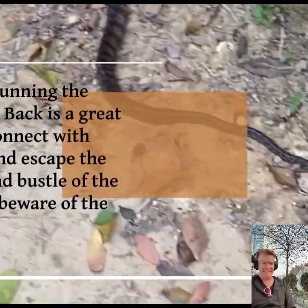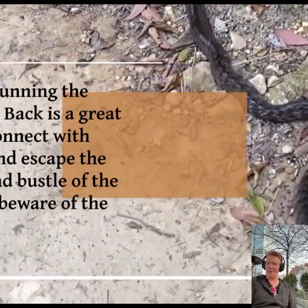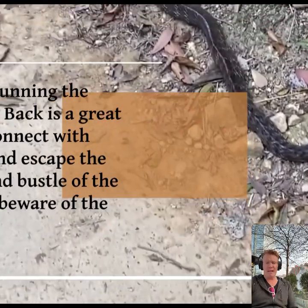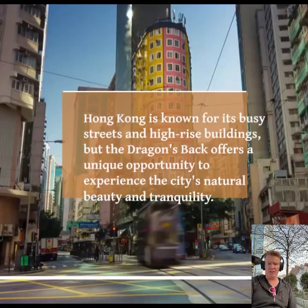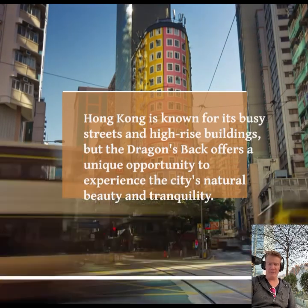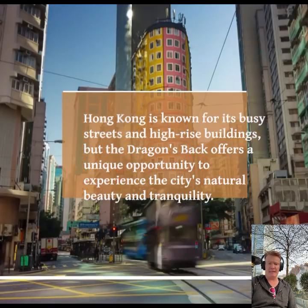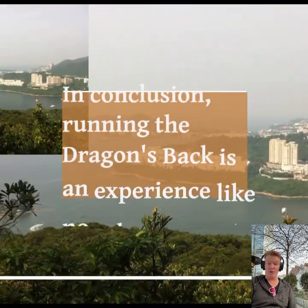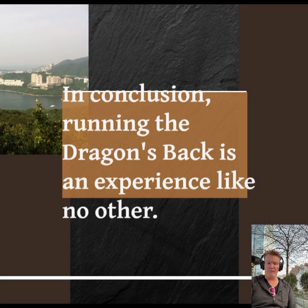The Dragon's Back is a great option for a challenging, rewarding, and fun workout. Finally, running the Dragon's Back is a great way to connect with nature and escape the hustle and bustle of the city. Hong Kong is known for its busy streets and high-rise buildings, but the Dragon's Back offers a unique opportunity to experience the city's natural beauty and tranquility.